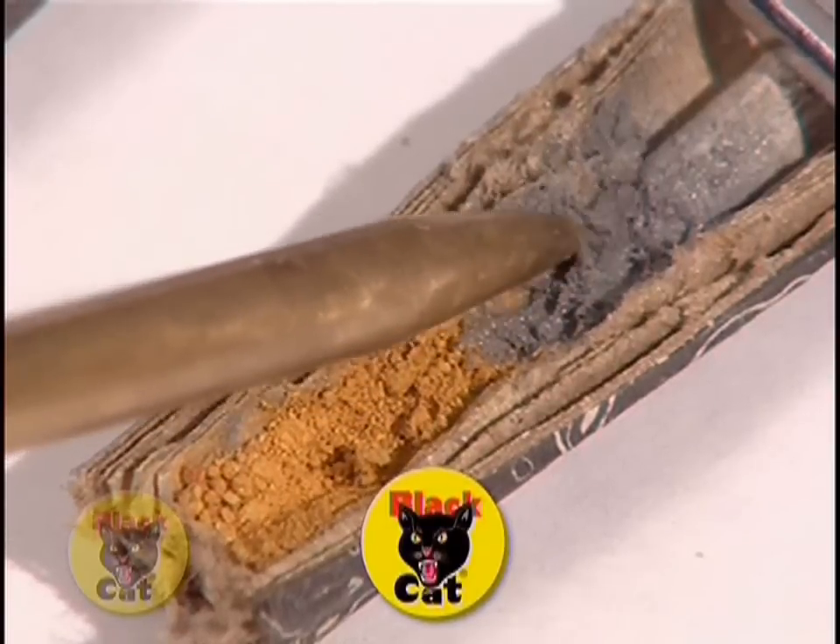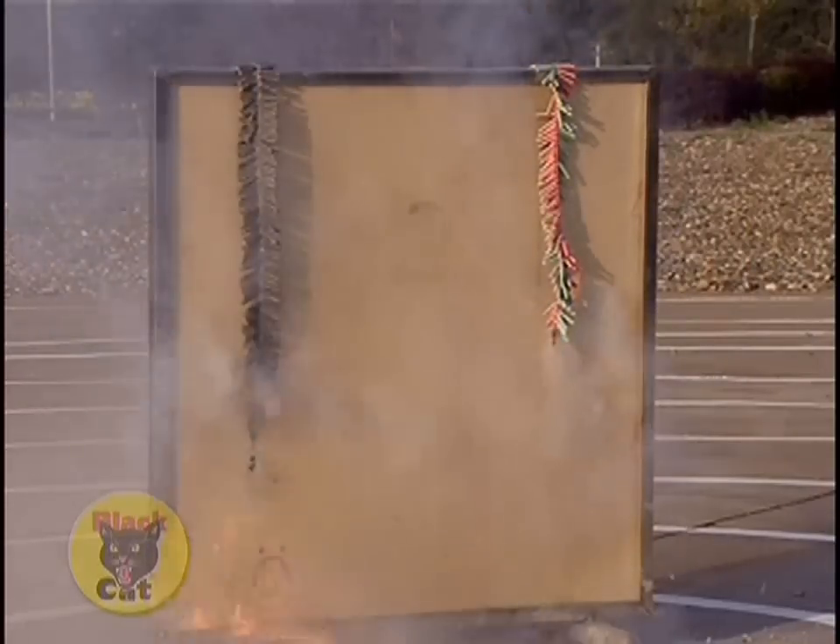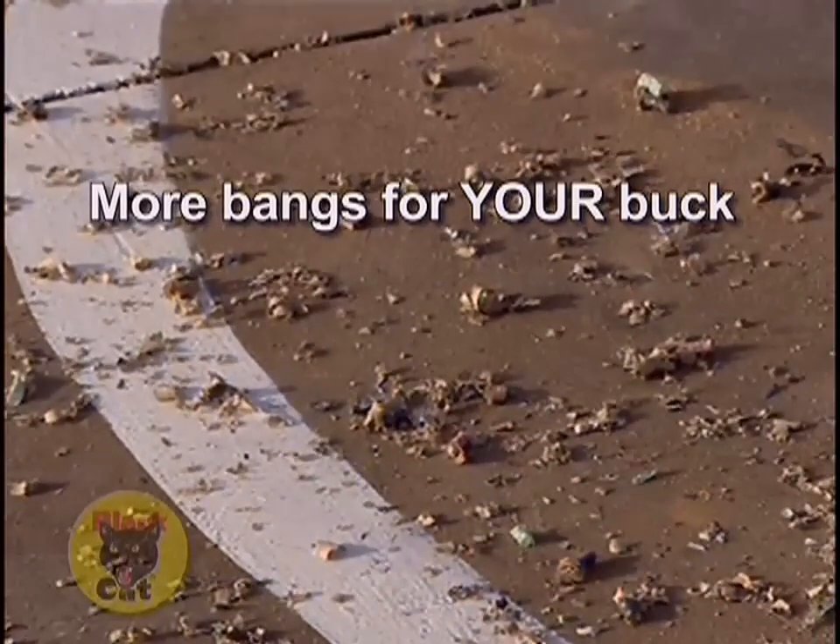Each Black Cat firecracker contains the maximum legal load of the finest quality powder. The others? Not so much. With Black Cat, you don't just get bigger bangs — you get fewer duds.